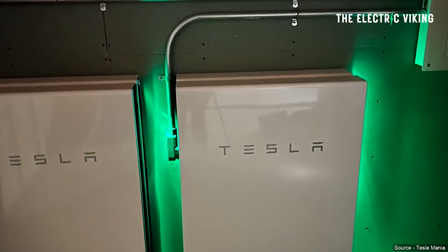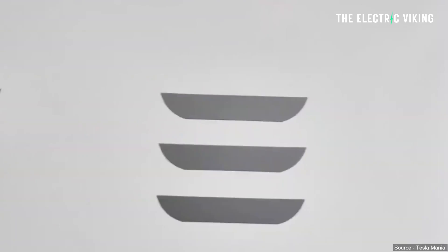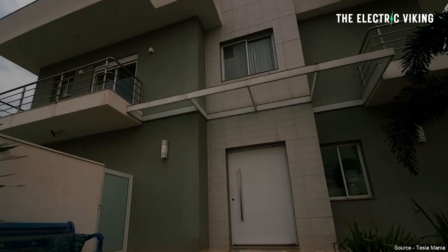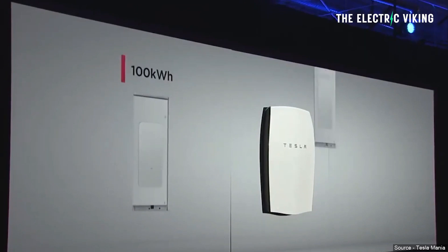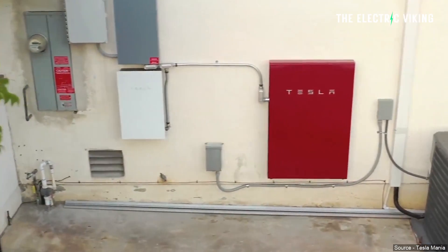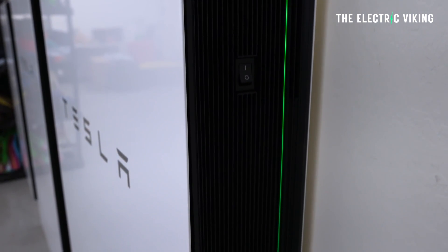With the same 13.5 kilowatt hour energy capacity, a single Powerwall 3 can power an average household for hours, thanks to that higher peak power output. But it won't necessarily last any longer than a Powerwall 2. For those who need more energy capacity, Powerwall 3 is going to be easier and cheaper to stack. Tesla is working on a new version of Powerwall 3 without an inverter to stack with a full Powerwall 3 — so there'll be two versions: one with the inverter and one without. You can combine four Powerwall 3s for a power capacity of 46 kilowatt and energy capacity of 54 kilowatt hours.